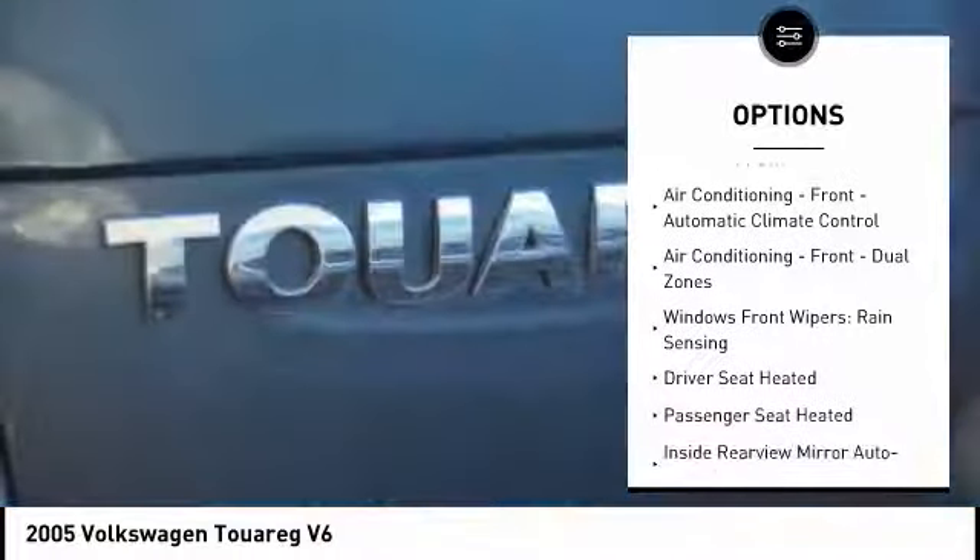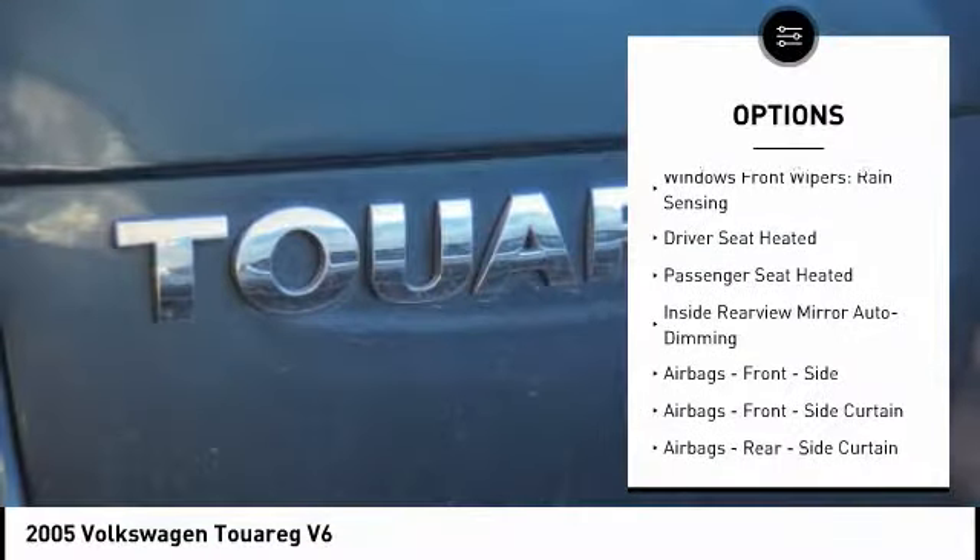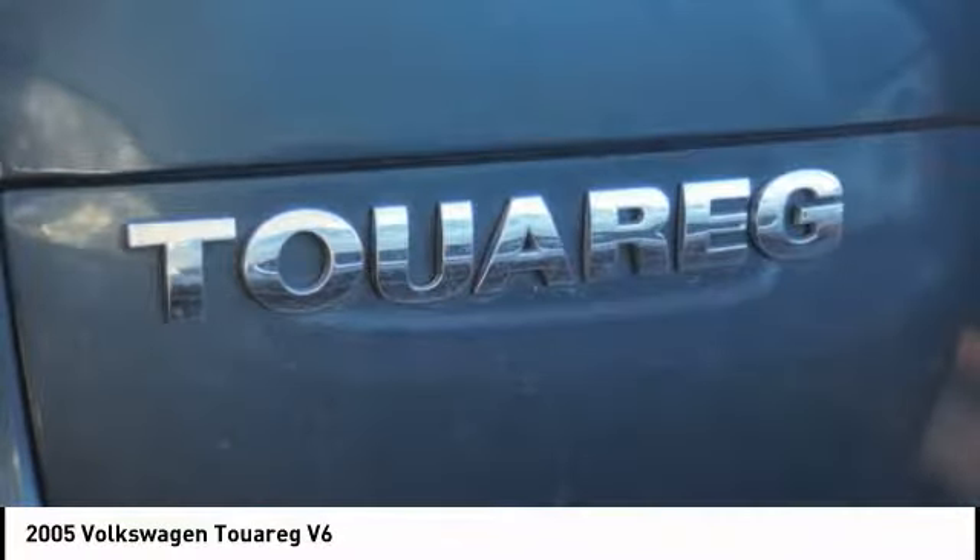Power steering, cruise control, clock, power windows, fog lights, power door locks, trip computer, brake assist.